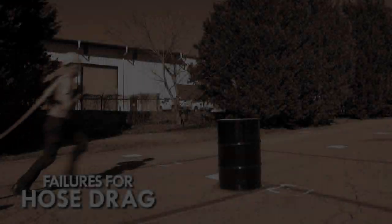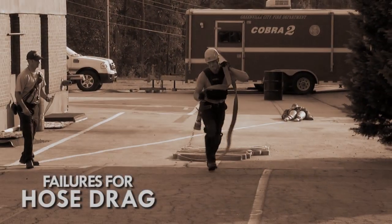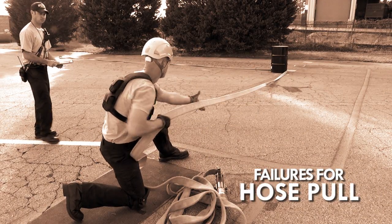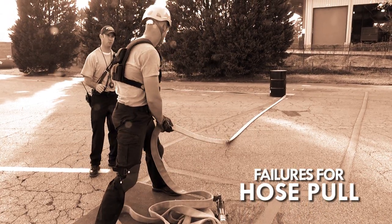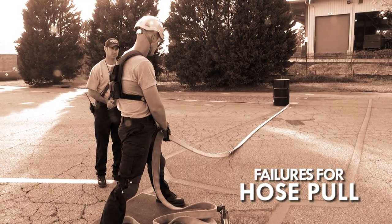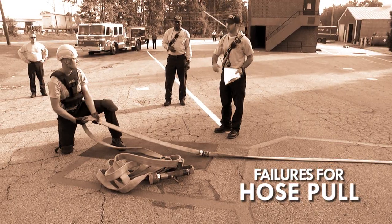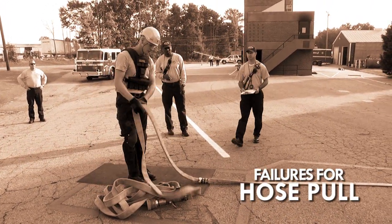During the hose drag, if you fail to go around the barrel or go outside the established corridor, this results in a failure. During the hose pull, you will be warned one time if at least one knee is not kept in contact with the ground inside the 5x7 box; the second infraction results in a failure. If you move outside the 5x7 box, you will be warned once; the second infraction results in a failure. Any failure and the time is concluded and you fail the agility test.